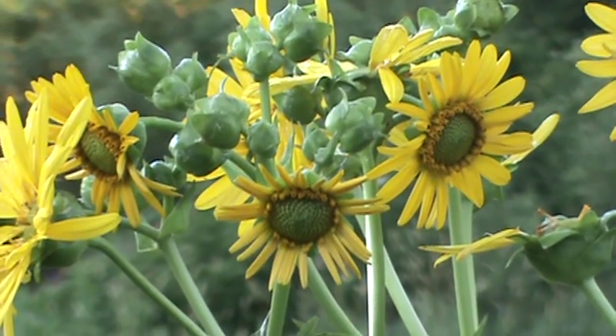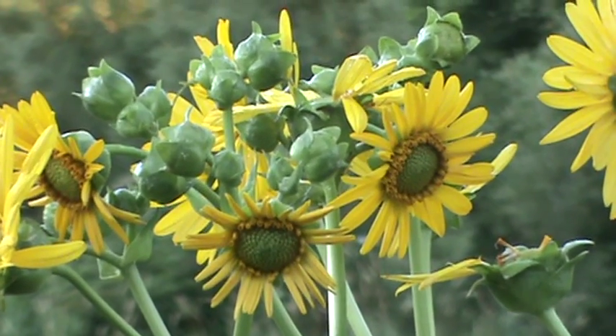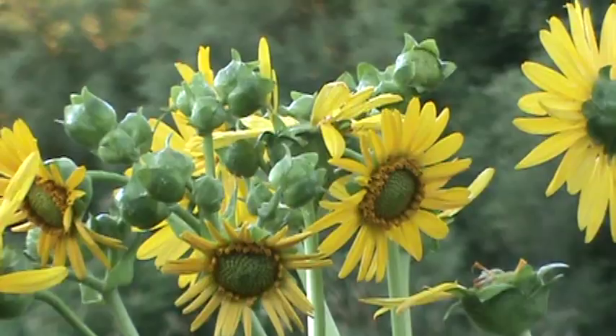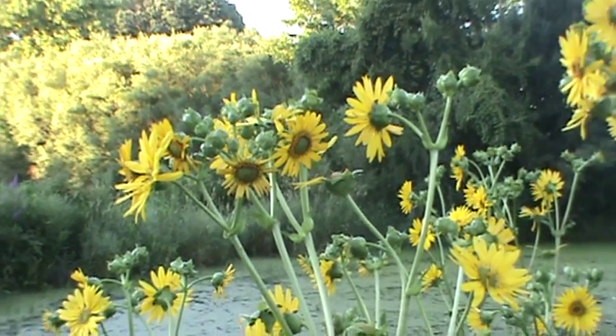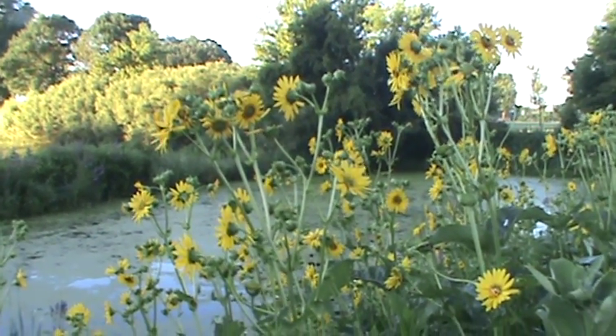Hi, this is Rich. Welcome back to my Minnesota native plant channel. Today we're looking at the cup plant, a plant that grows on wooded edges or moist prairies, three to eight feet tall, with little three-inch blooms.